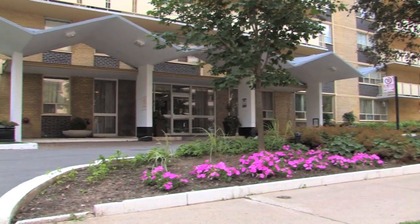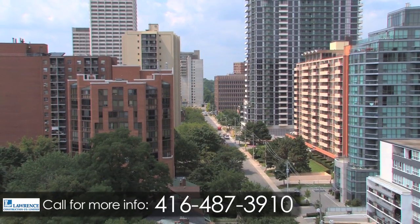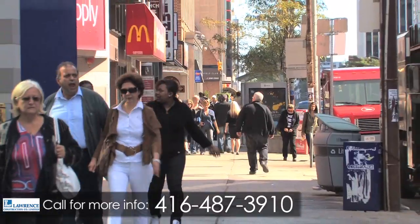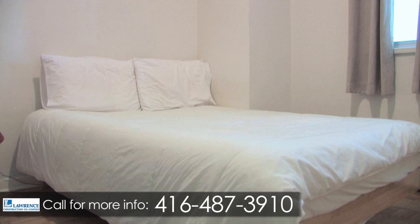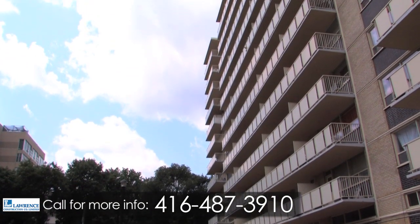Superior living awaits you at the Belvedere. This magnificent high-rise located in the trendiest area of Toronto at 199 Rowhampton Avenue is perfect for young couples, singles and professionals. If you desire quality and value, our bachelor, one and two bedroom suites, most with oversized balconies, are perfect for you.